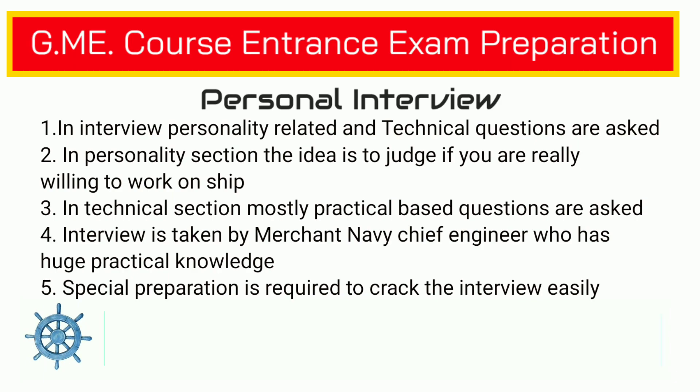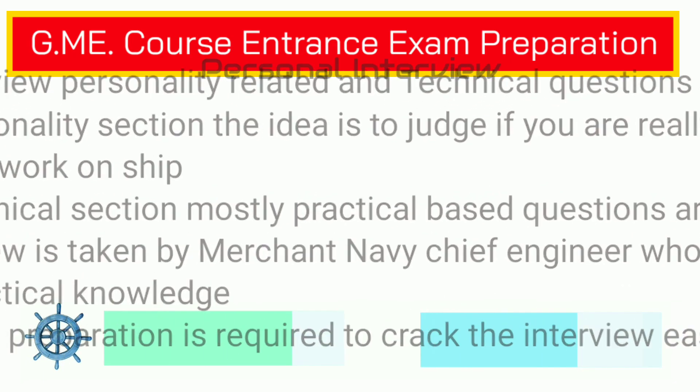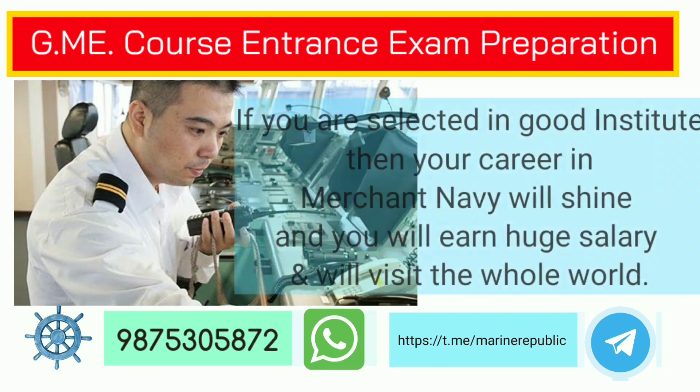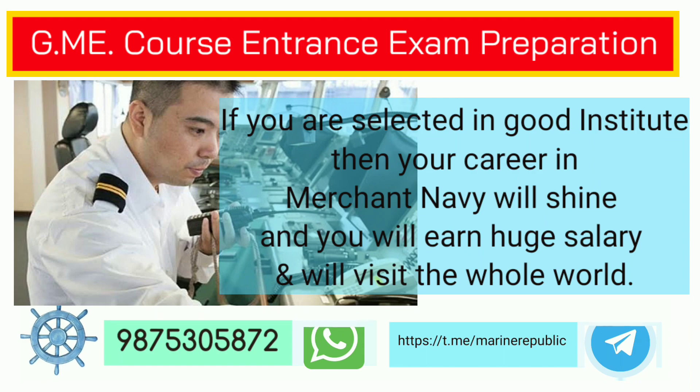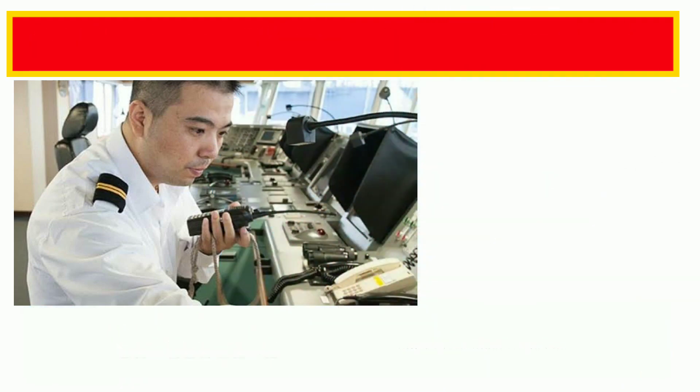If you crack the GME entrance exam of top colleges, your life is set. Your dream of becoming a merchant navy officer will come true, you will earn lots of money in this profession, and get an opportunity to go around the world. Network and best of luck!